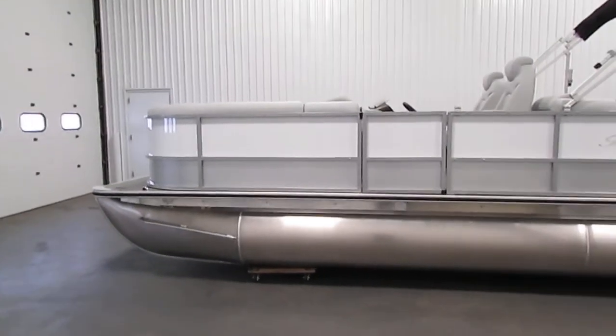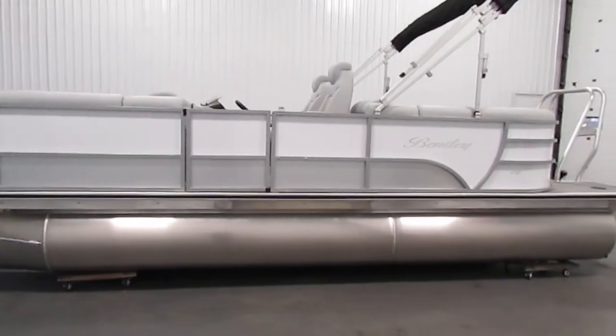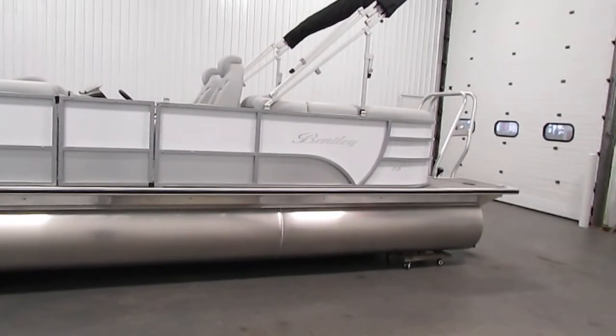It has through-bolted marine decking, nylon rail fence spacers, M-bracket skirting, and an all-aluminum transom.